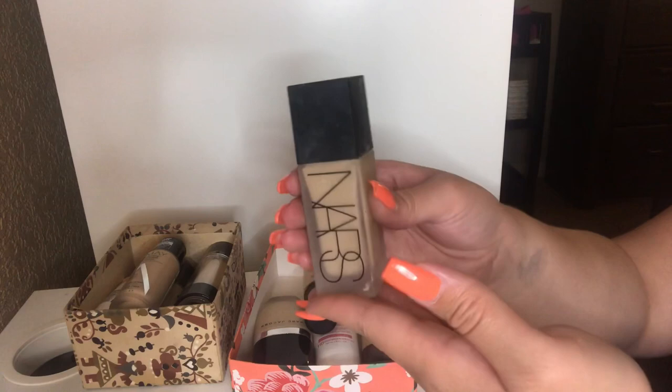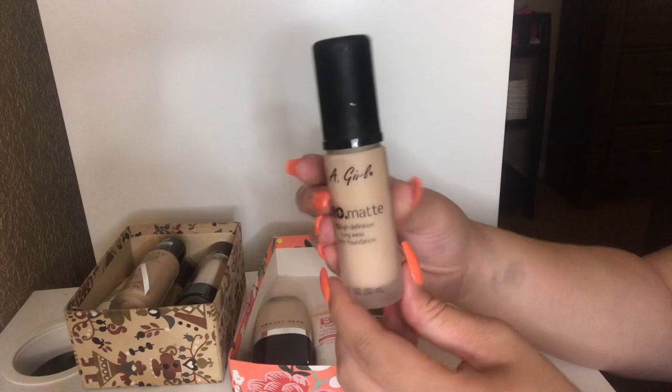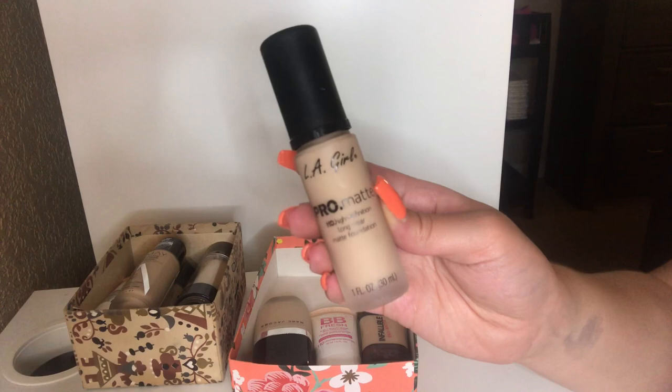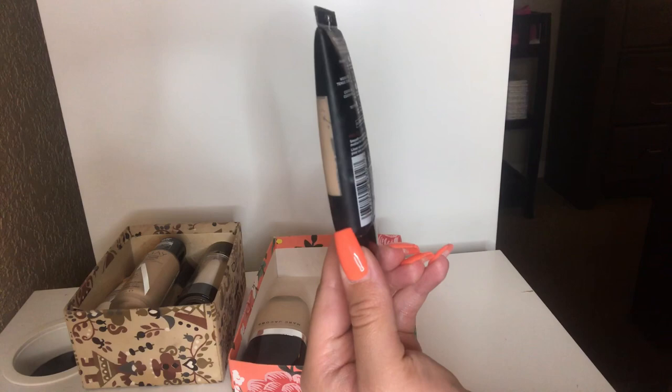Next up, I have this LA Girl Pro Matte HD High Definition Longwear Matte Foundation in the shade Bisque. I'm going to pass this along — I wasn't the biggest fan. It's very very matte and I feel like it oxidized on my skin. I also have my L'Oreal Infallible Pro Matte Foundation in the shade Natural Buff. I'm going to pass this along as well — I do have the Pro Glow, which I prefer over this.